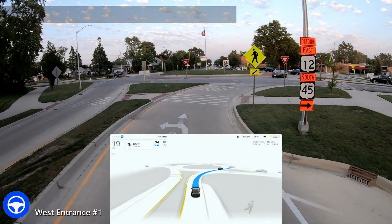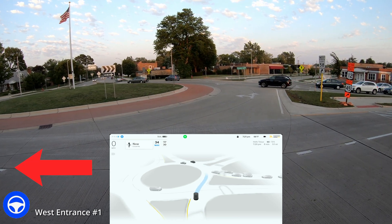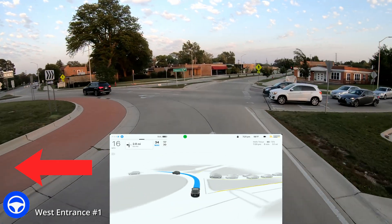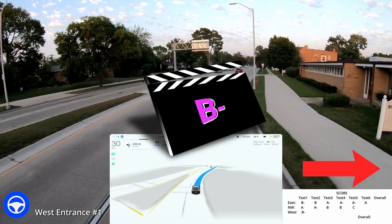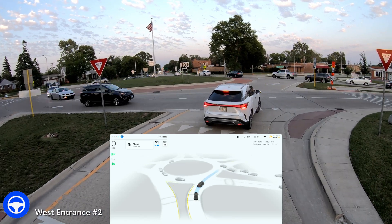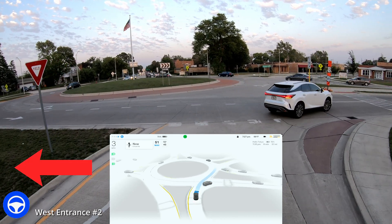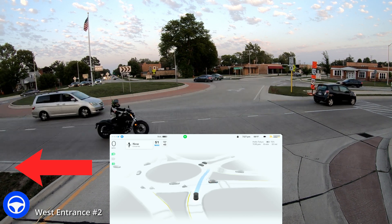Alright, West entrance — this is test number one for the west entrance. Coming in here again, we get unusual behavior. It slams on the brakes coming into the entrance of the roundabout, mixed signals on the turn signals yet again, and nobody behind us, thankfully. I roll with it, but it does a decent job. Still just kind of all over the place with the turn signals. So I give that a B minus. These ratings are a little bit subjective.